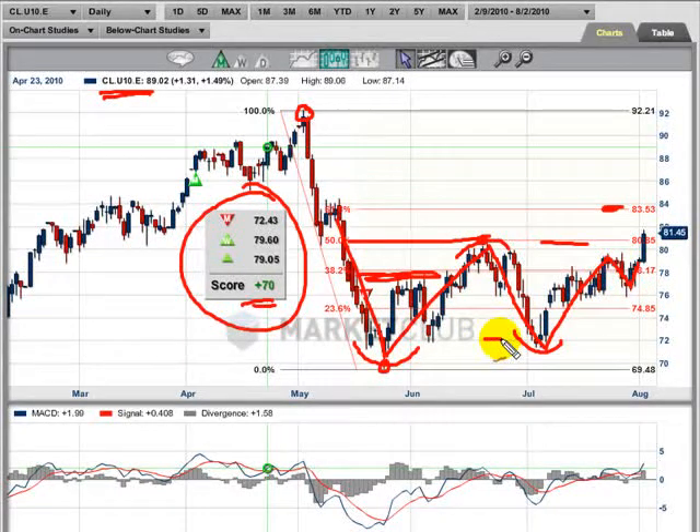Measure this from this level right here — 72 — up to the recent highs, which we are talking somewhere in the region of around 80. So we take 72 from 80, giving us 8. We're going to flip this over from 80 and count up to 88. So this is our target zone, right around this level here.